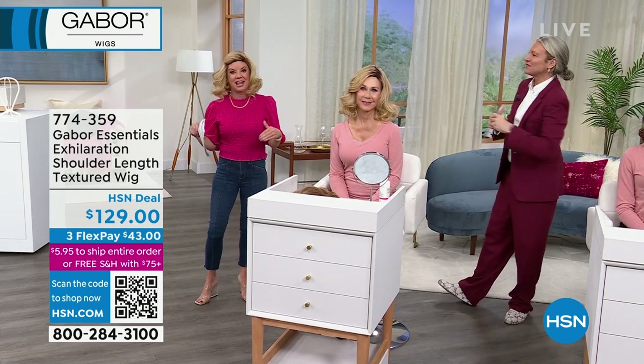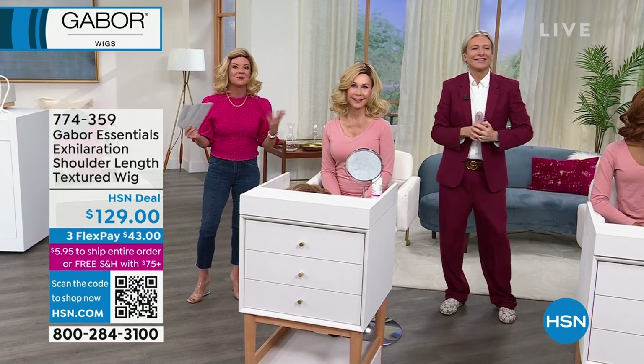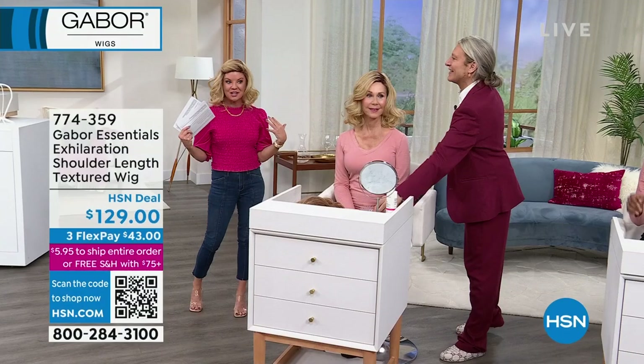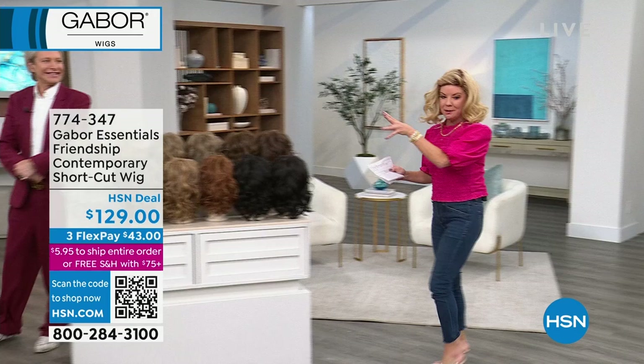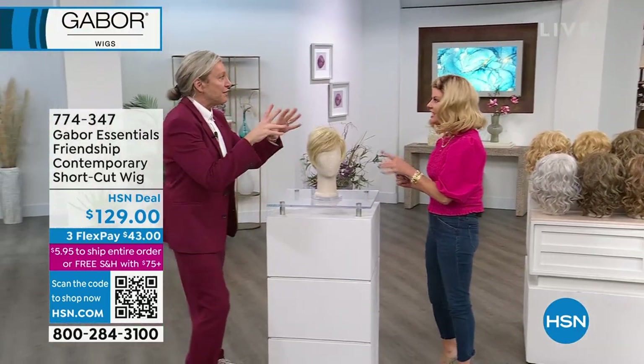Exhilaration has been very popular — it's one of the longer wigs that you've been requesting, so we're thrilled to have it back in stock. Now let's talk about Friendship — we're going to go from the longer style to the shorter. This is going to be your shoulder length style, available today at $129, with FlexPay under $43. We'll ship it right out to you and you'll receive it in the next couple of days.